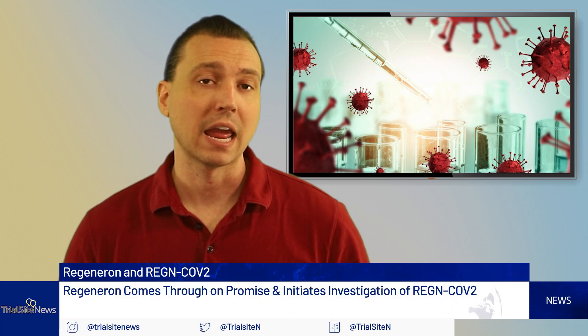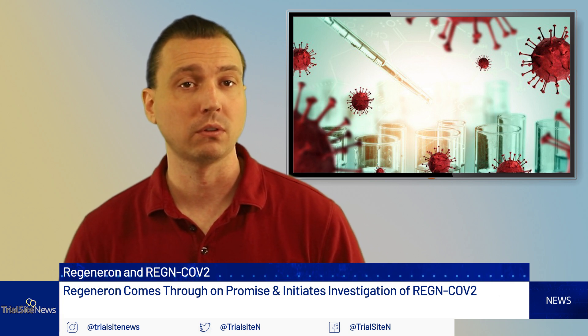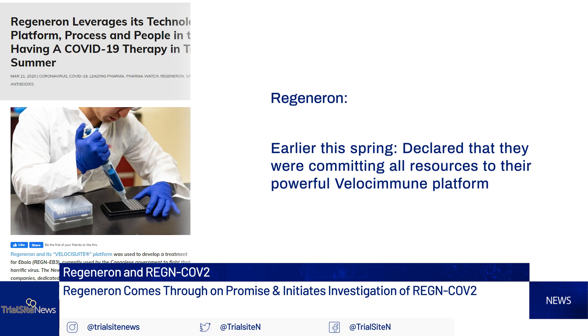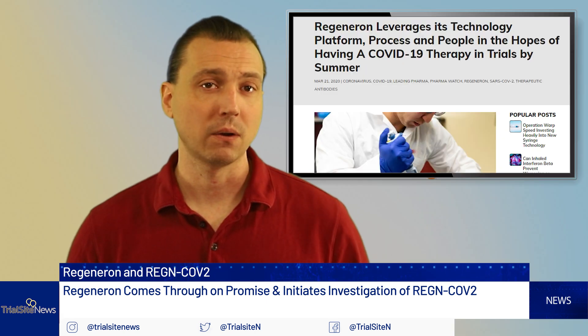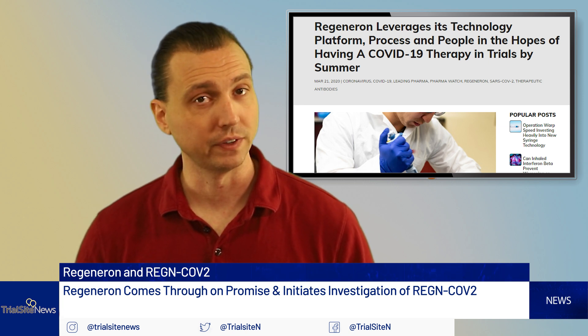Regeneron has received $450 million for an advanced investigational monoclonal antibody targeting COVID-19, called RegenCoV-2. It is a sophisticated cocktail involving bioengineered antibodies targeting SARS-CoV-2. Earlier this year, back in the spring, they had declared that they were committing all resources and their powerful Velocimune platform, which leverages humanized mice that have been genetically modified to have a human immune system. As it turns out, they have indeed come through with what could be an incredibly promising product called RegenCoV-2.